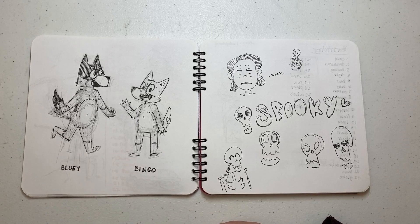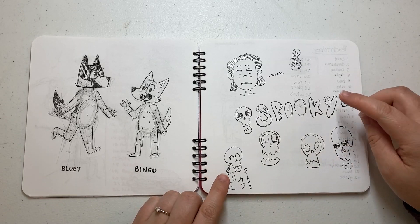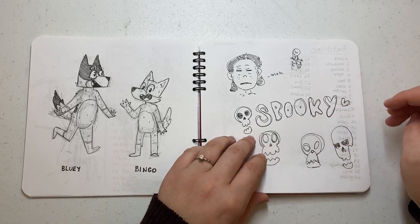This is a sketch I did of Bluey and Bingo from Bluey, which is a children's cartoon that airs on Disney Plus through Disney Junior. Some skulls that I did not enjoy.